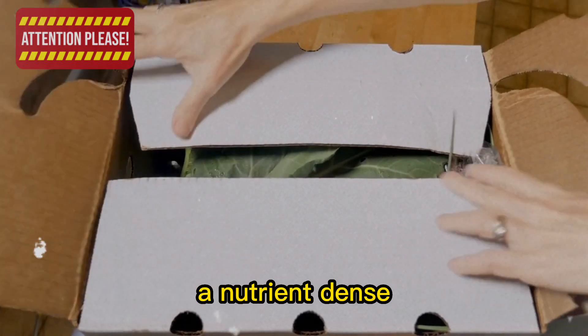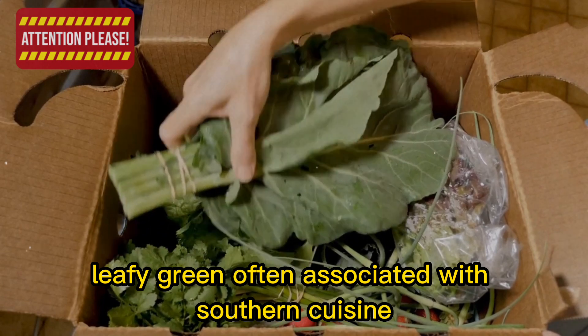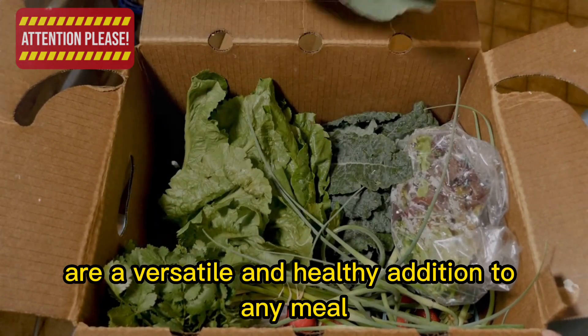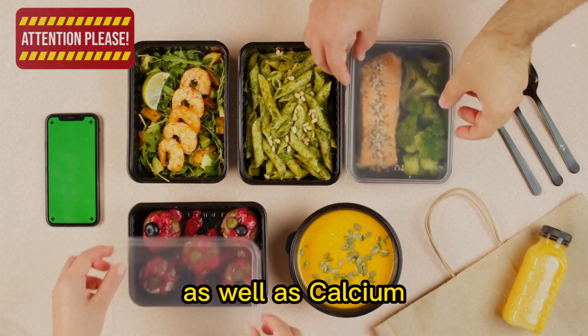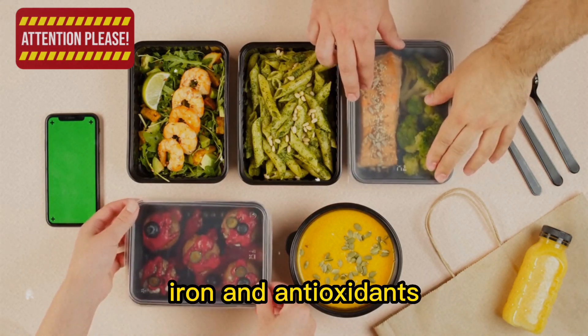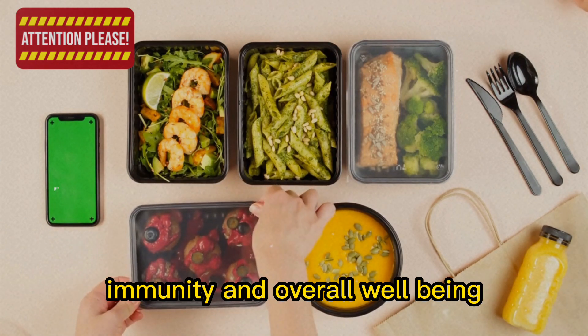7. Collard greens, a nutrient-dense leafy green often associated with southern cuisine, are a versatile and healthy addition to any meal. Rich in vitamins A, C, and K, as well as calcium, iron, and antioxidants, collard greens support bone health, immunity, and overall well-being.